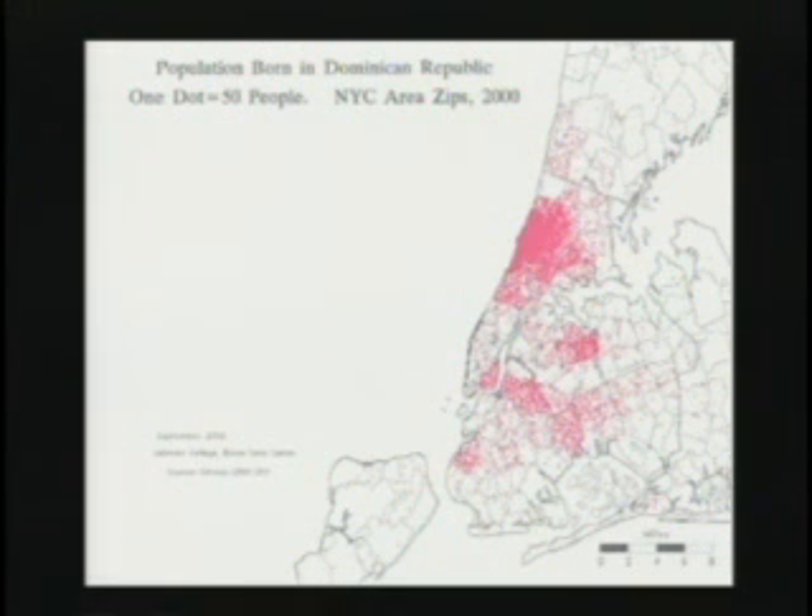This is the Dominican population. We see an extraordinary concentration — you can't even see the dots in Washington Heights and also in the West Bronx. There are now many more Dominicans in the Bronx than there are in all of Manhattan, even including Washington Heights. This number is increasing — the Dominican population is increasing more than any other group in the Bronx, and without that increase the Bronx population would fall considerably.